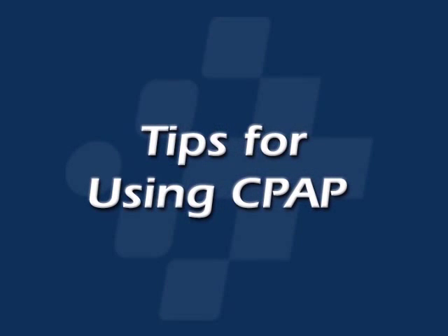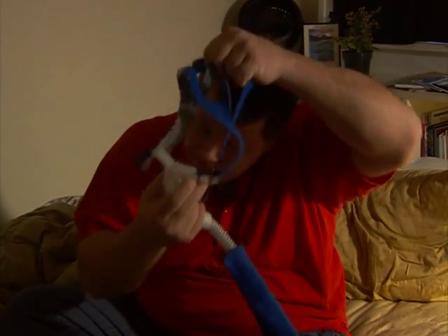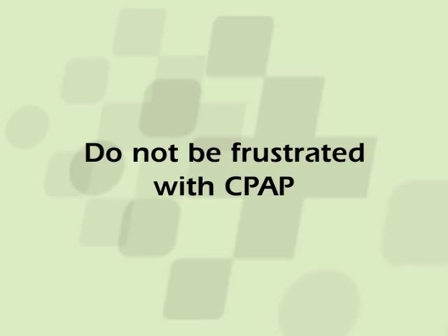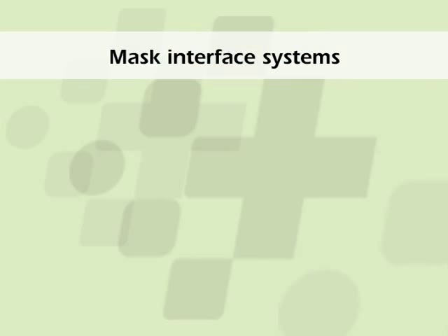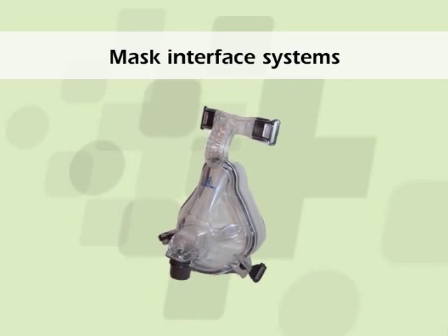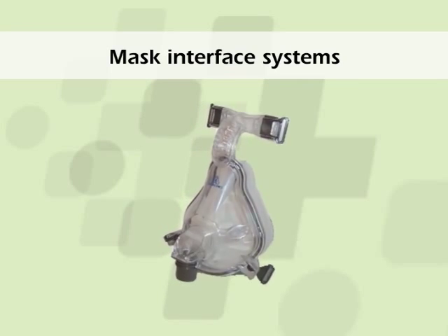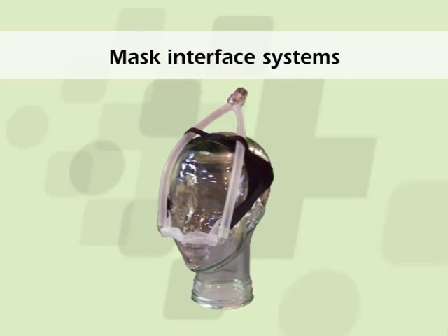Tips for using CPAP. Because you will not be accustomed to wearing a mask during sleep prior to your first night on CPAP therapy, do not be frustrated if you only use CPAP for a limited amount of time during the first two weeks. If your mask interface causes discomfort or does not fit properly, talk to your healthcare provider about a different mask interface system. Many mask interface systems exist in the marketplace, some of which fully encompass the nose. Others encompass both the mouth and nose for mouth breathers. And still others do not encompass the mouth or nose, but fit into the outside of the nasal passages.